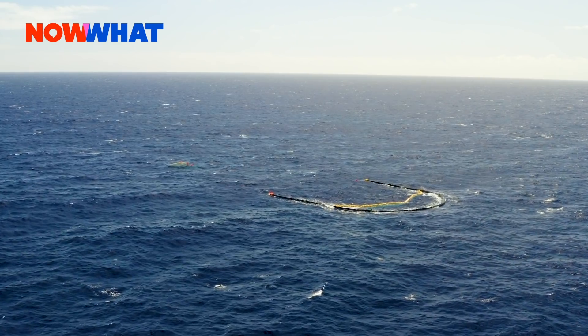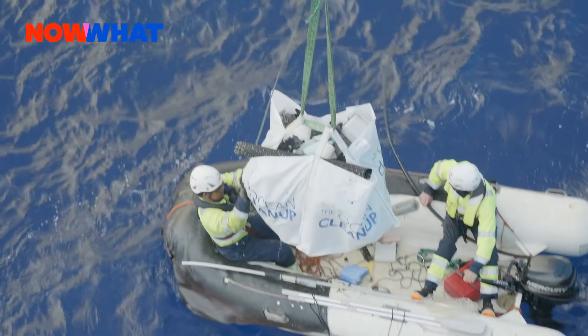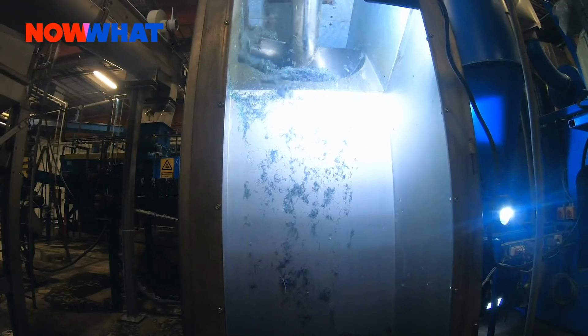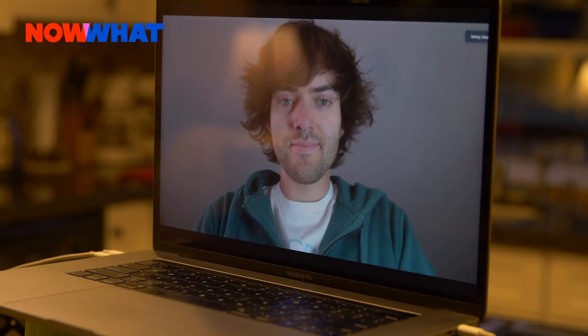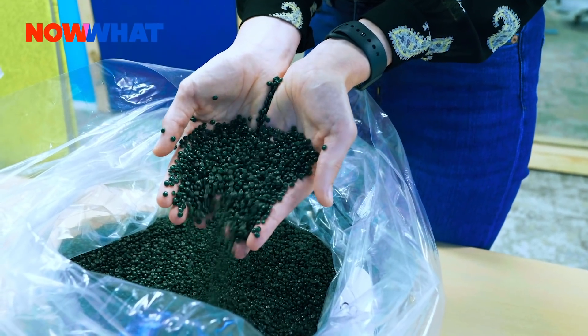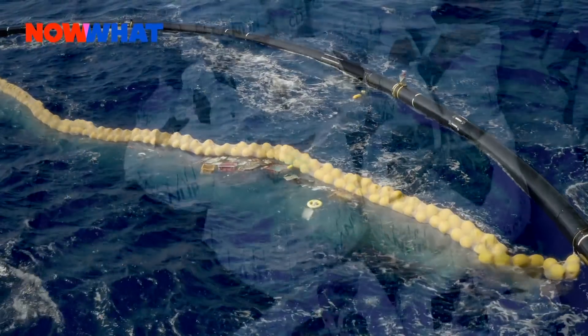There are many companies working on solutions to clean up the ocean, but one company, the Ocean Cleanup, has developed a system for pulling plastic out of the ocean and is now creating products made of that recycled plastic. Today they are unveiling a new product produced out of plastic harvested from the Great Pacific Garbage Patch.